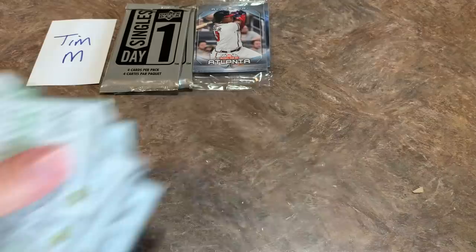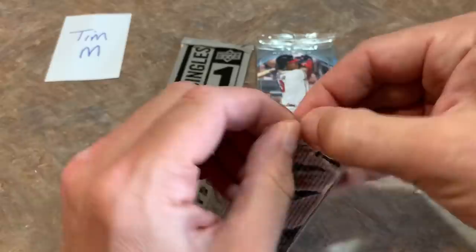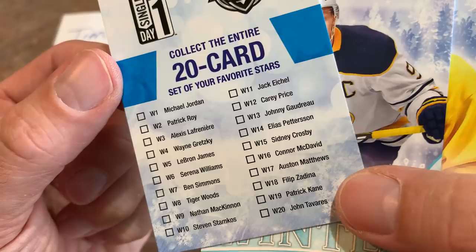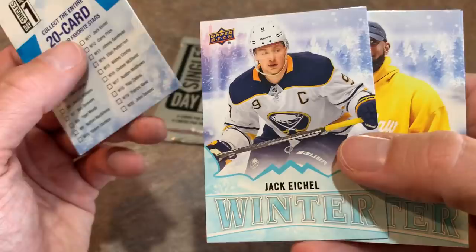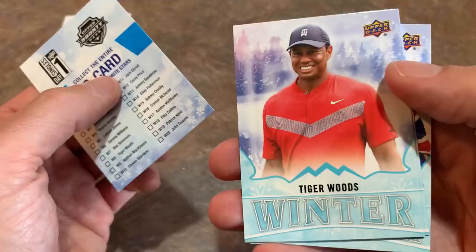These coupons are pretty much garbage — I'll throw those away for you, Tim. Now for the extra packs from the Dugout Zone. First up, the Singles Day pack — it's actually all sports, not just baseball. It's a 20-card set featuring Michael Jordan, Tiger Woods. Looking over the checklist, no decent baseball players since Upper Deck doesn't make baseball cards anymore. We pulled Jack Eichel, LeBron James, and Nathan MacKinnon. Second Singles Day pack: Tiger Woods, John Tavares, and Patrick Marleau.